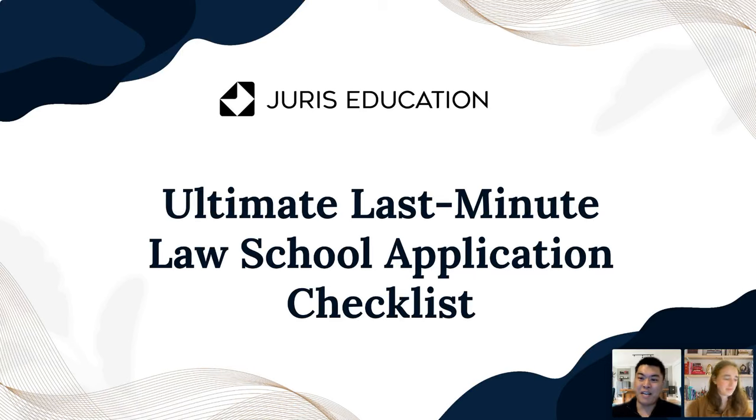Hi everyone. My name is Jesse. I graduated from the University of Southern California School of Law in 2022 where I got both my JD and my MBA. I've been with Juris for several months now and I am really excited to give all the insight that I can to you guys, as I know how stressful this process can be. Just know that you're on the right path with Juris and we'll give you a comprehensive look at this process, even last minute work. Thanks so much for being here.